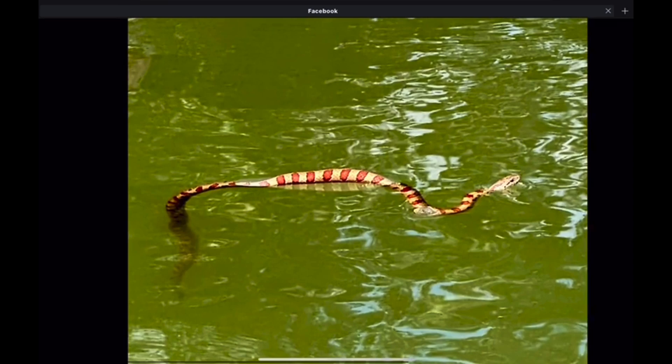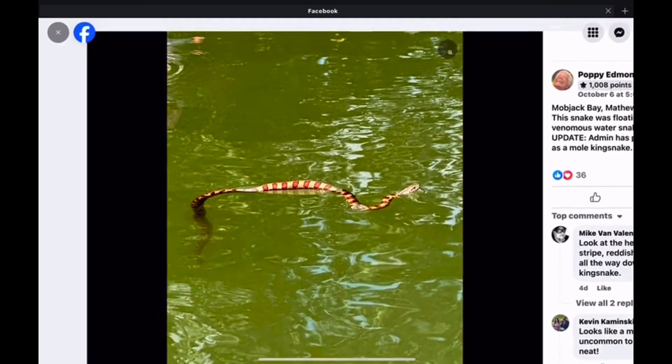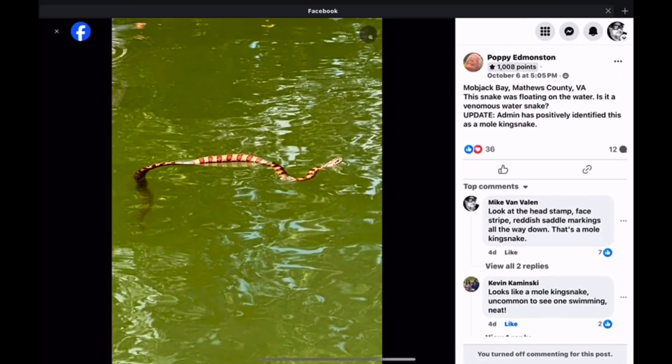We all do it — we all jump to conclusions, including myself. But that's your tip for today. Thanks for watching the video, it's a quick one. Please subscribe to the channel and share this video on your page — share it with friends and anybody that has an interest in learning about snakes.